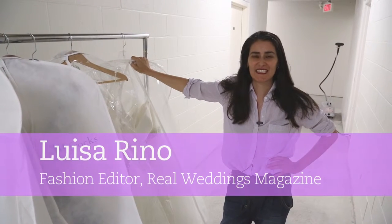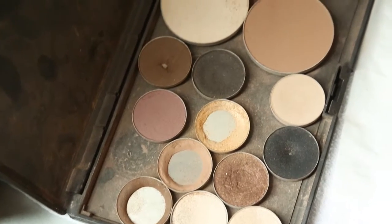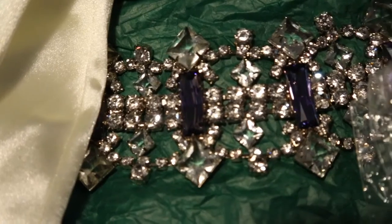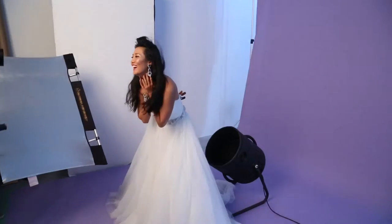Hi, we're here on the set of the Fall Real Weddings Magazine editorial shoot. It's our bridal feature, and we're here to show you five great looks for the upcoming season. Our theme is tulle, and you're going to see this beautiful variety of the new soft tulle that is in the stores.